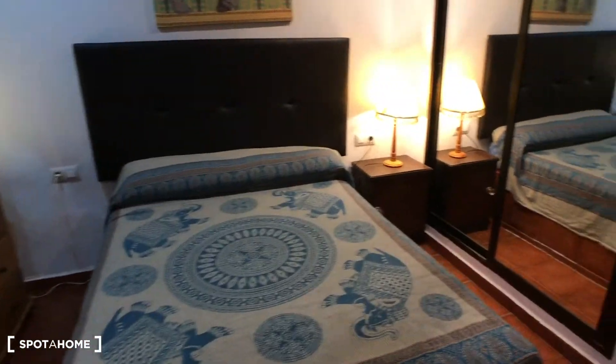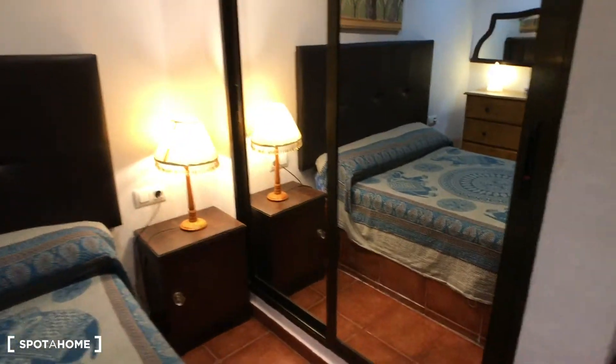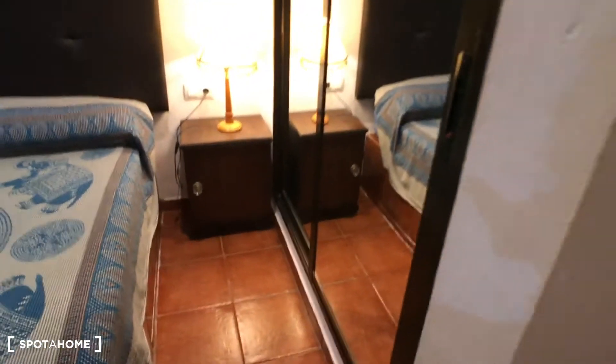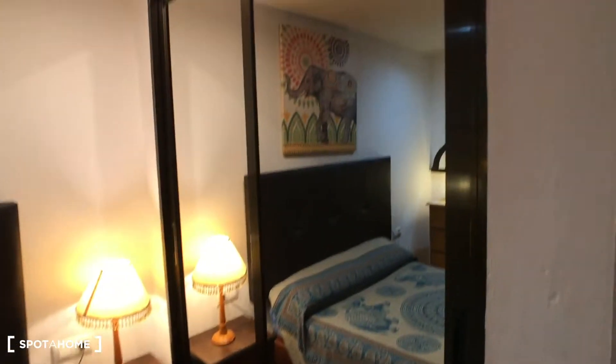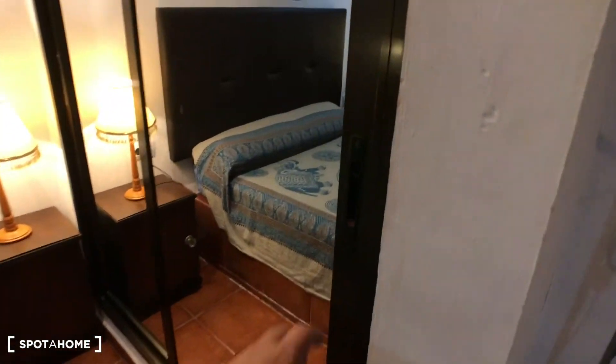This is on the first floor and is an interior apartment, but in this building you have a lift as well. Here you have this wardrobe which goes all the way to the top and has these two mirrors.